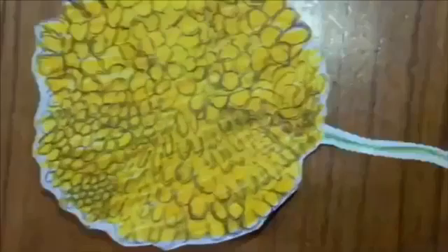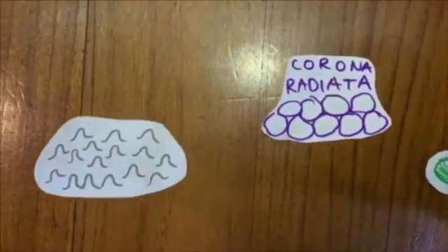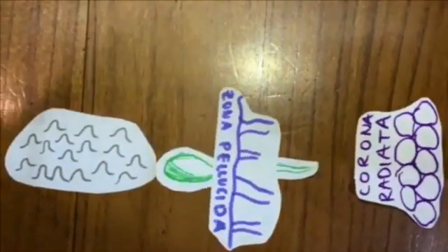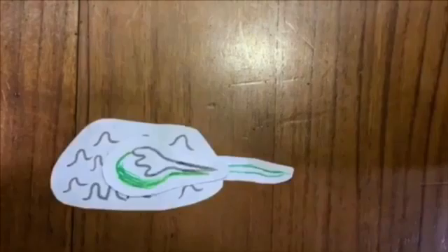This is the ovum. The first sperm to reach the ovum must pass through some layers. First is a cell layer called the corona radiata, then the zona pellucida, and inside the zona pellucida the sperm will become one with the ovum. After this, the female nucleus of the ovum and the male nucleus of the sperm will become one.